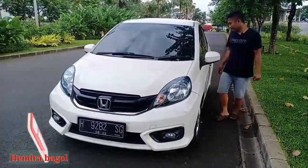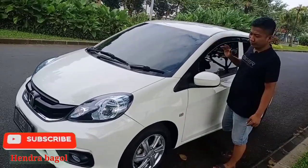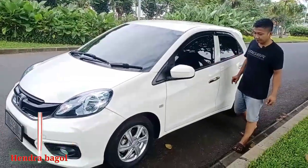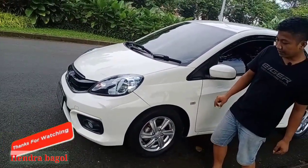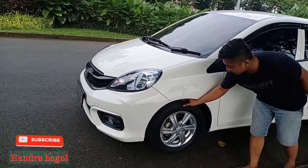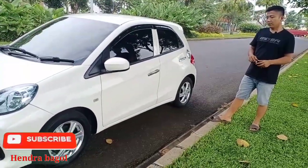Kita bisa lihat di sini secara keseluruhan — catnya masih mulus, putih, dan sudah mengalami beberapa kali poles, sudah putih, tidak menguning, tidak ada kerak-keraknya. Untuk Honda Brio memiliki ukuran ban ring 14, dengan ukuran ban 175/55. Ketebalan ban masih sekitar 60 persen lebih, masih layak pakai sekitar 2 tahun pemakaian, tergantung pemakaian Anda.